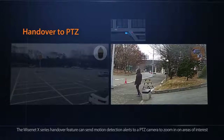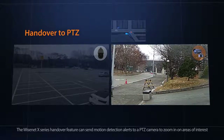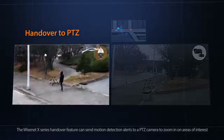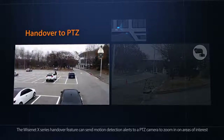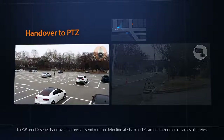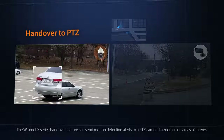For monitoring large areas that would normally require multiple cameras, the handover feature allows a PTZ camera to receive motion detection alerts that will direct it to zoom in on preset locations or automatically pan and zoom in on suspicious activity.